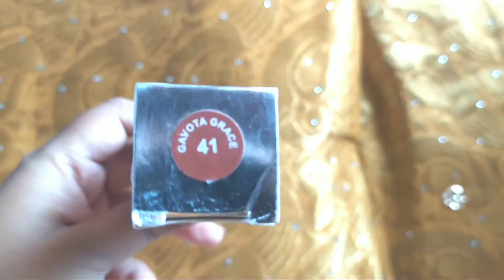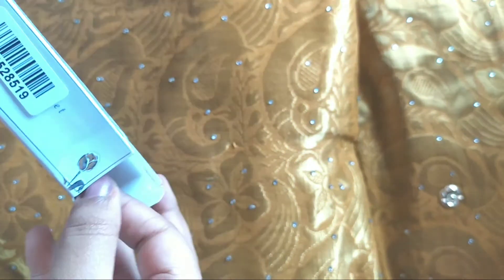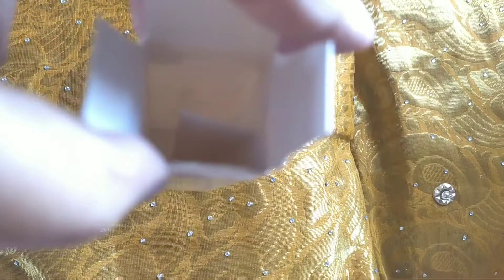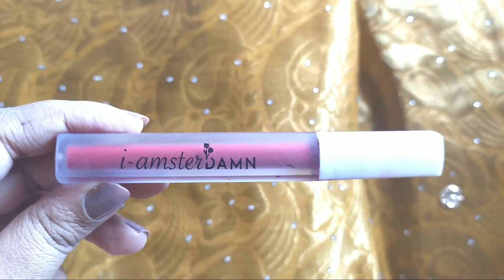I've also shared one more shade of this lipstick — that video link will be in the description box. That shade was shade zero, and this shade is 'Care Water Grace 41,' so you can check it out if you want. This is how the packaging looks from inside. It's a matte lipstick and it's very nice.